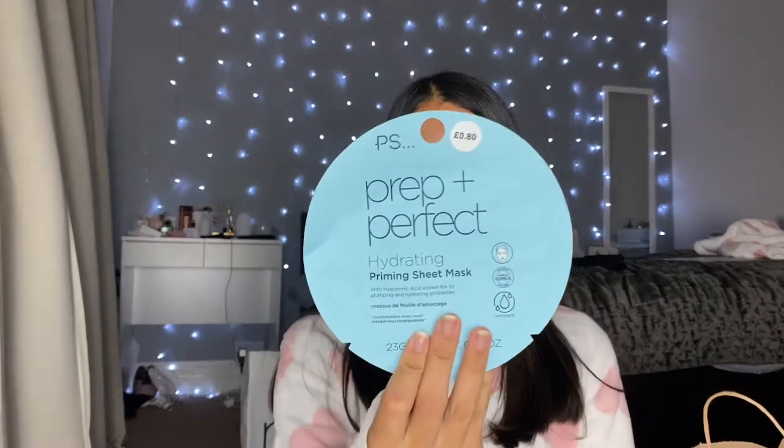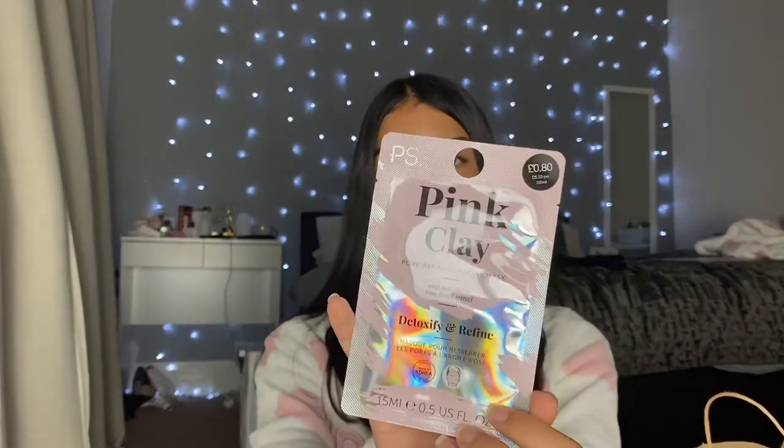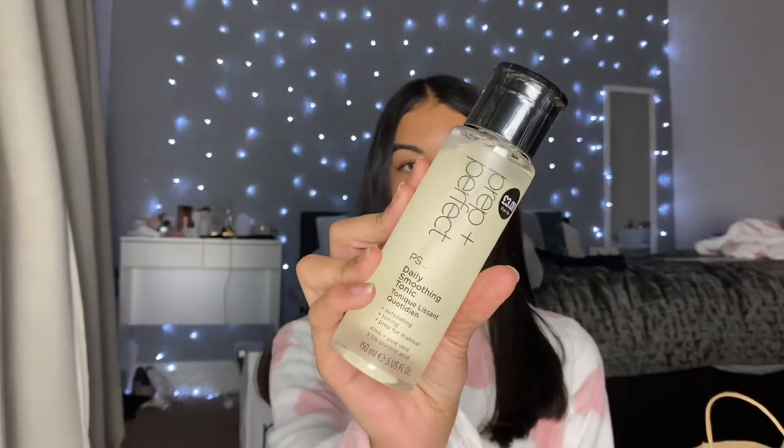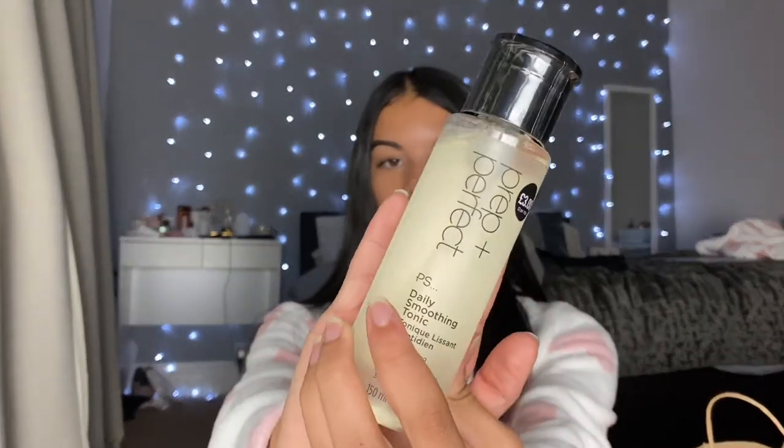I got some bits from the beauty skincare section. From the skincare section I got some sheet masks: a hydrating sheet mask, a soothing gel sheet mask, and an illuminating sheet mask — they're literally 80p each, which is pretty good. I just love sheet masks, like to pamper myself now and then. I also got a pink clay mask — really cute packaging. And then I got a daily smoothing tonic, just a facial toner to replace my Simple one that ran out. All Primark skincare is packaged really nicely and it's only three pounds, fragrance free too — so why not?